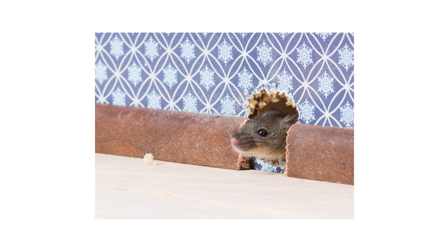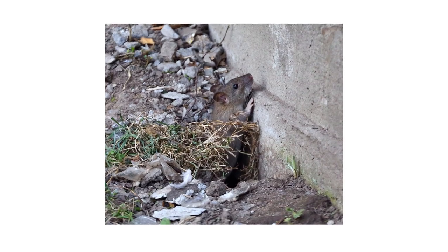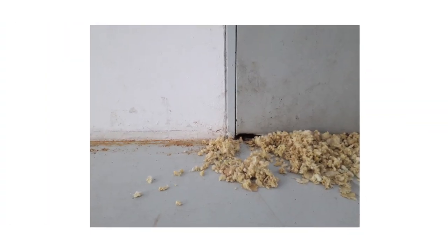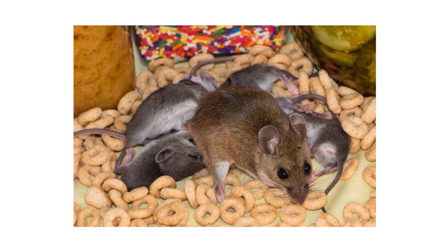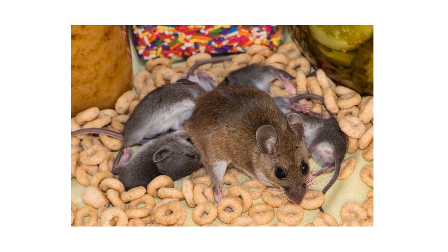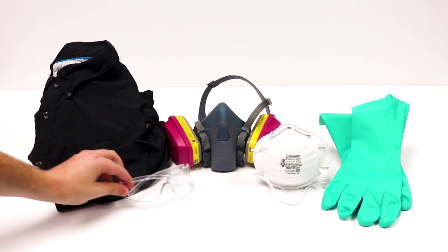As temperatures get cooler, more rodents will seek shelter indoors. Many rodents, like Norway rats, are capable of gnawing their way through housing material including wood and metal. If left alone, rats and mice can cause serious damage to your home's structural integrity and can even create fire hazards by chewing on electrical wiring. In some situations, a single mouse invading your home can quickly become an entire horde of mice foraging for food in your garage or kitchen.